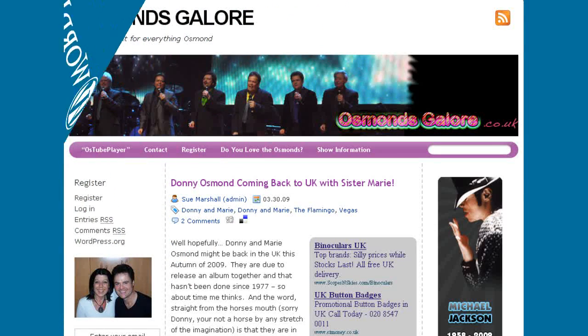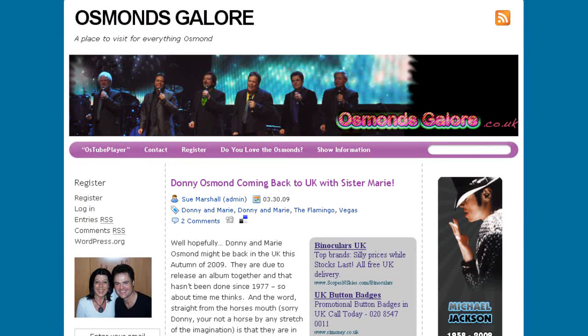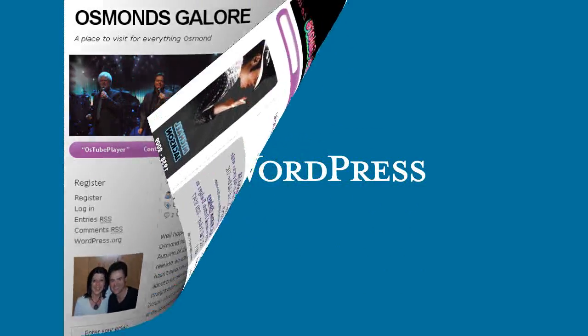Perhaps you don't want a website for profit — perhaps it's a hobby or a club that you run. Well, WordPress is good for that too, and can include chat forums and registration for access to private areas, as well as including photos and video.